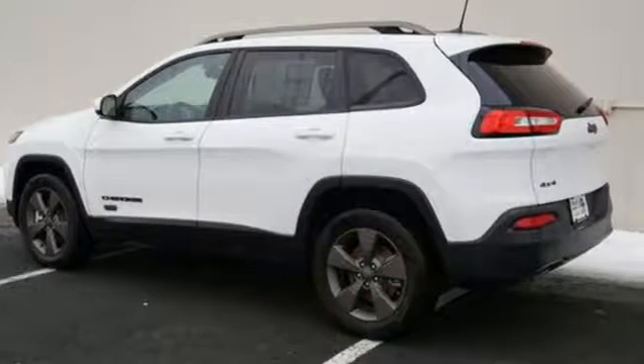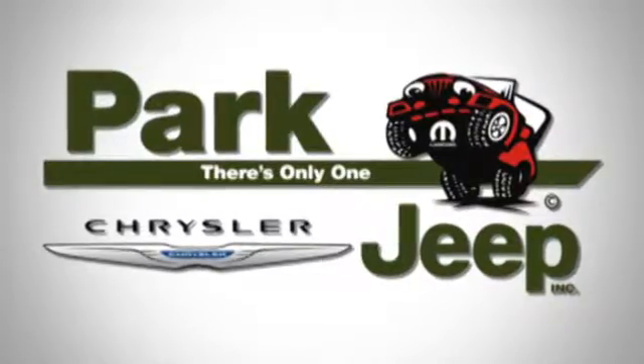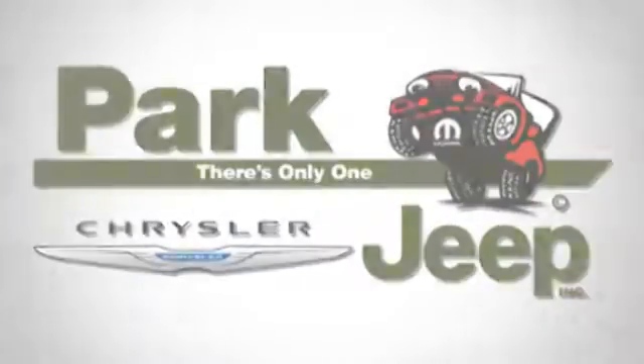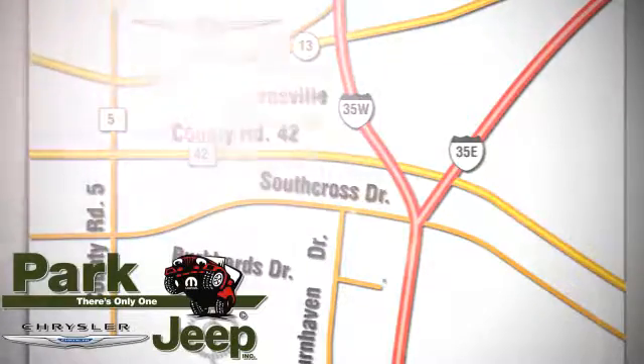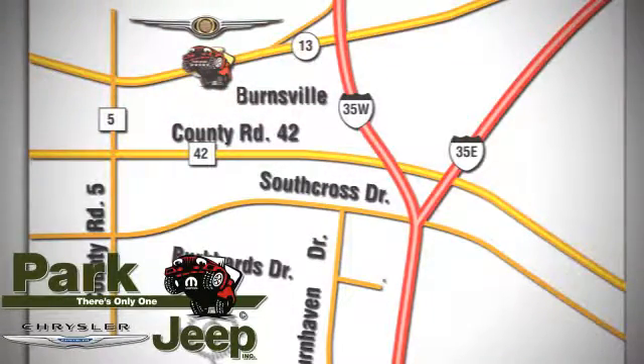Come in for a test drive and you'll soon realize what this capable Jeep is made of. Discover Park Chrysler Jeep today. We're conveniently located at 1408 West Highway 13 in Burnsville, Minnesota, just off 35W.